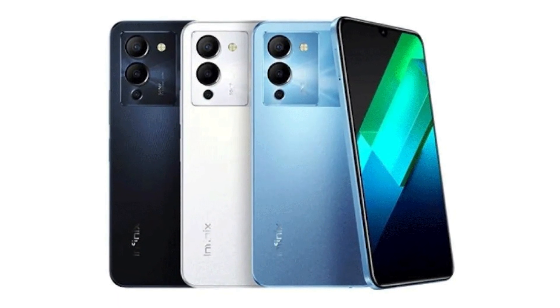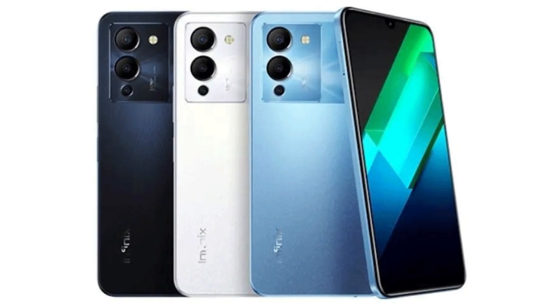Number 4 in the list is the Infinix Note 12 G96 version. We are talking about the Infinix Note 12 Speedmaster Edition, which has the Mediatek Helio G96 processor.